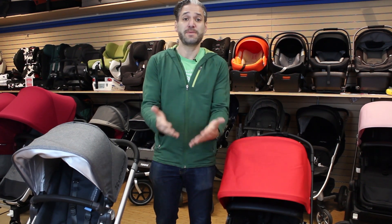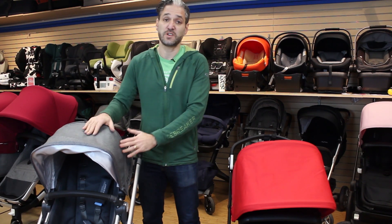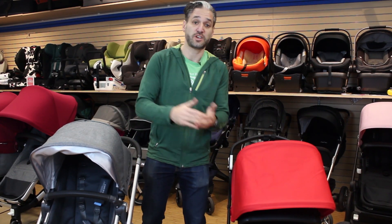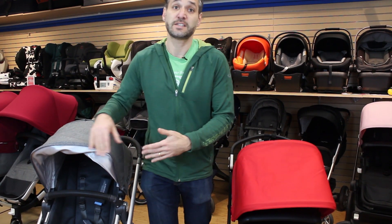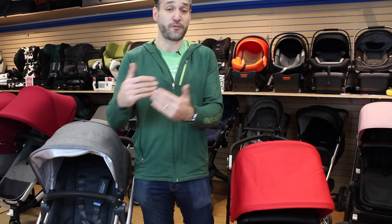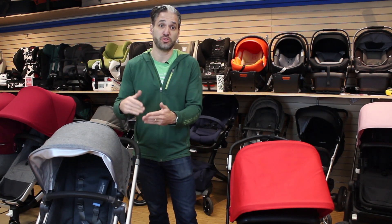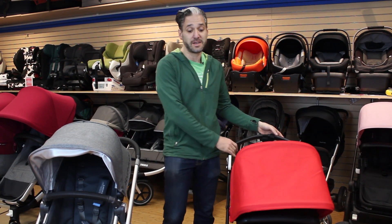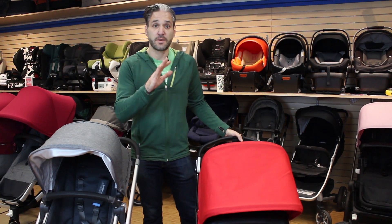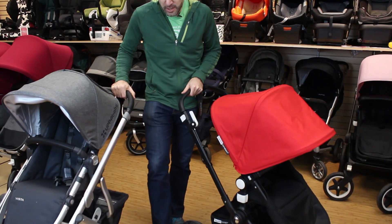The Vista is a single stroller that converts into a double stroller — you can add a rumble seat, a second seat. So if you're planning for your family to grow, this may be something you want to invest in. The Chameleon is only a single stroller.